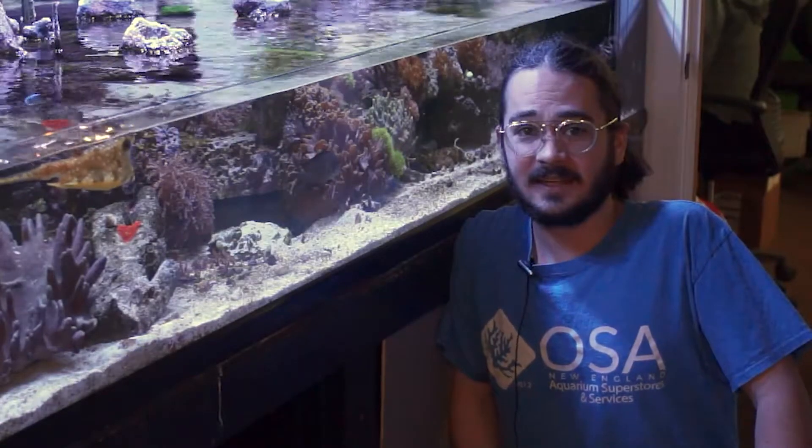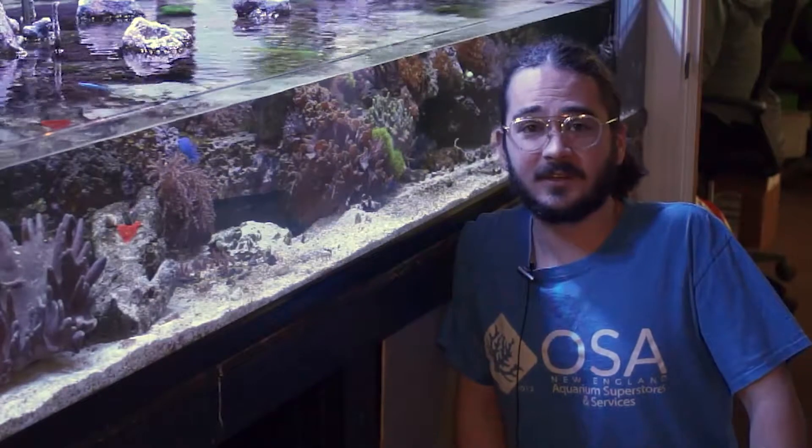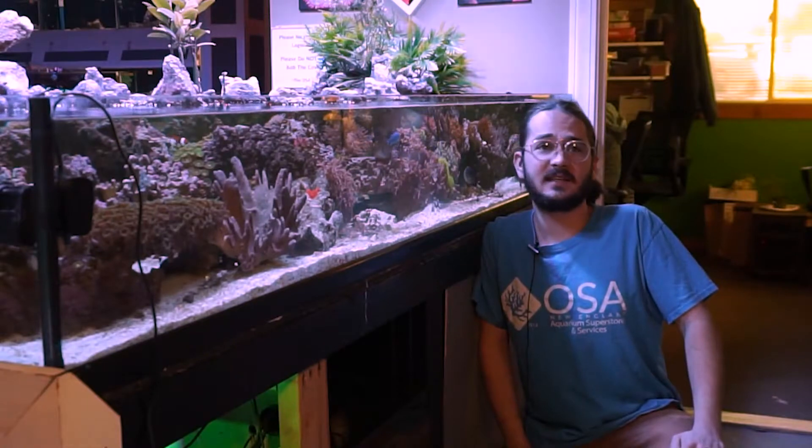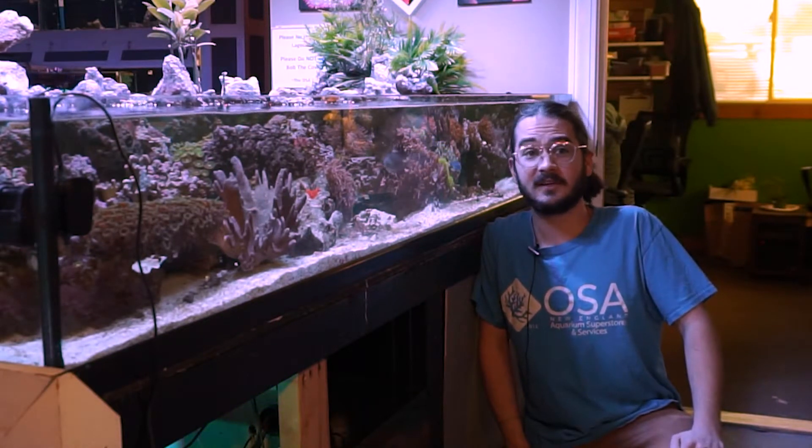Hey there, Eli again to give you a closer look at the Neptheidae — the Kenyan tree corals and the Nephtheas. As Taras was mentioning earlier, this is one of the easiest corals to get away with in a lot of aquariums. Definitely a great beginner coral, or something for a tank that you want to run on autopilot — you don't always have to be testing for alkalinity or calcium. They're really not that picky of a coral, and they're usually pretty prolific under a wide variety of conditions.